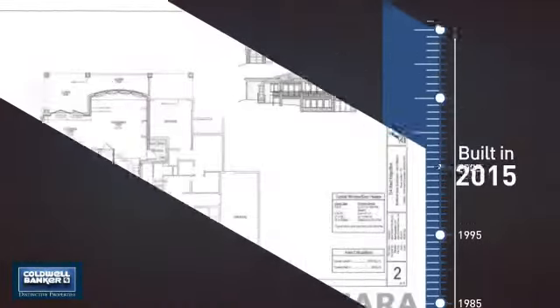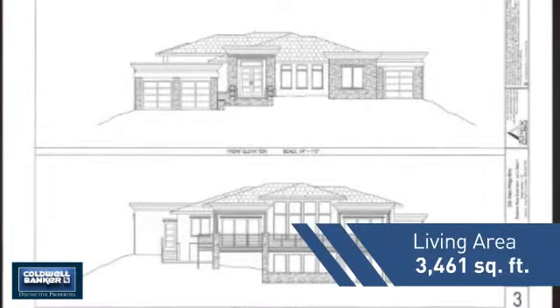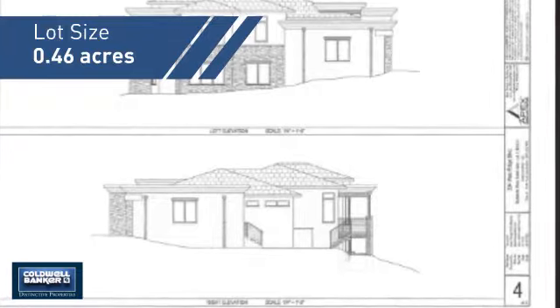This property was just built and features over 3,400 square feet of space, giving you a spacious layout to play host or kick back and relax after a long day.